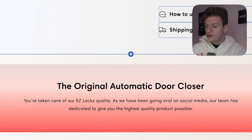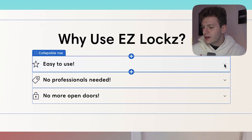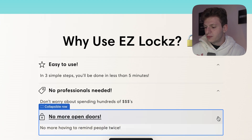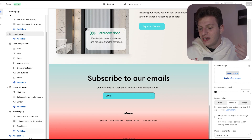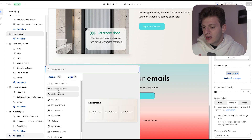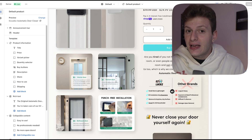Below that, we call ourselves the original automatic door closer, just giving ourselves more trust. We have features like 'easy to use,' 'no professionals needed,' and 'no more open doors,' with text describing each statement when you click the arrow. Then we have a nice image to finish everything off, and after this we add some reviews using an app called Loox Reviews — it's one of my personal favorites. Just like the homepage, if you want to continue adding sections, you go to the Add Section box and can add images with text, image banners, or slideshows. This is the exact product page template I've been using, and it's been converting extremely well.